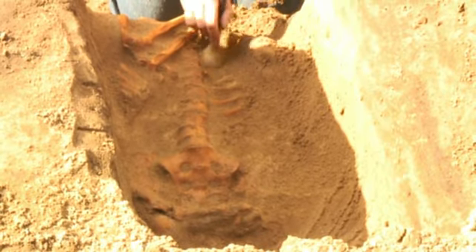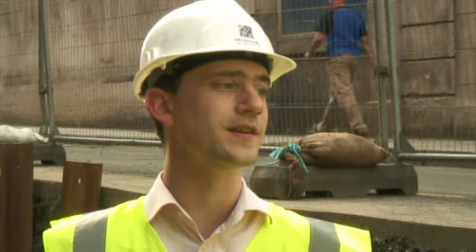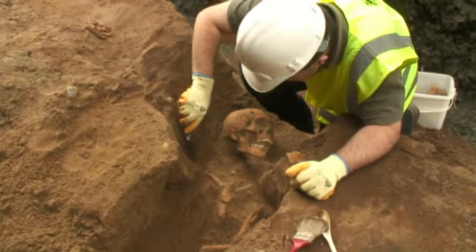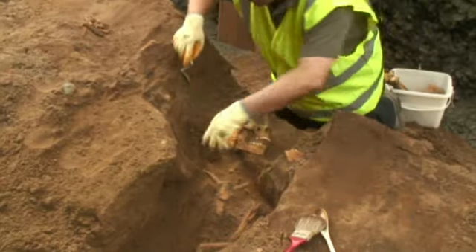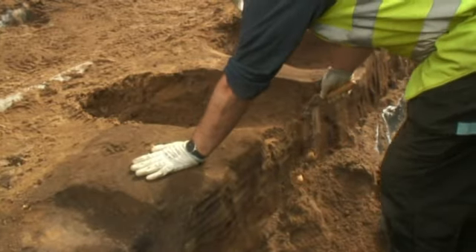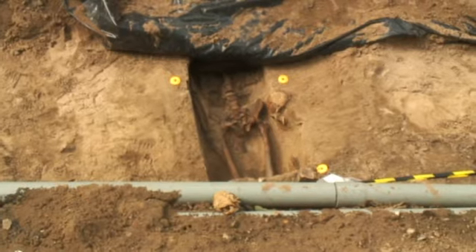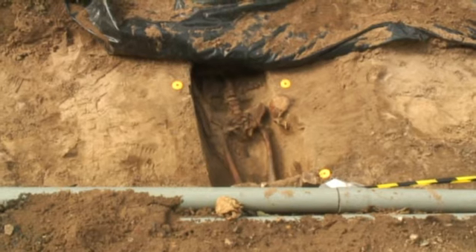One major surprise in Leith came when digging up Constitution Street. So far we've found 200 bodies, and we'd expect to find possibly up to 300 in total at the end of the excavations. Some of the bodies are buried in shrouds and others in simple pine coffins, and some have been buried individually or as part of group burials.